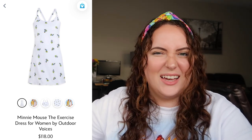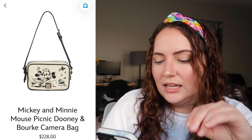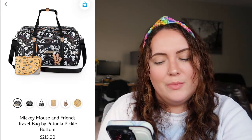Another Dooney I wanted to review is the Mickey and Minnie Mouse Picnic Dooney — this is a camera bag, which I'm not a fan of style-wise because I don't really love the shape. But the print of them dancing is so freaking cute, and I really like how it's a solid nude with black leather straps, because you can style it with literally anything. I actually do really like this bag, but the camera bag shape holds it back. I'd rate this a 9 out of 10 with that one personal preference caveat.